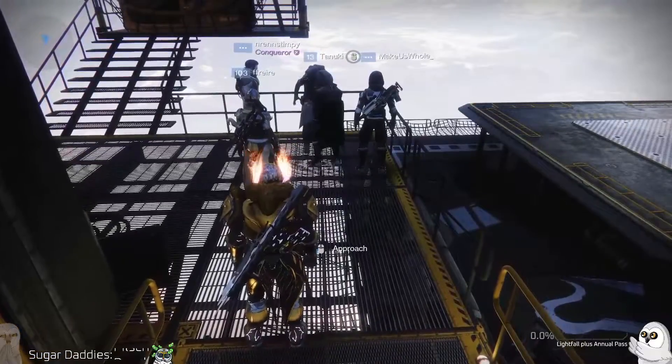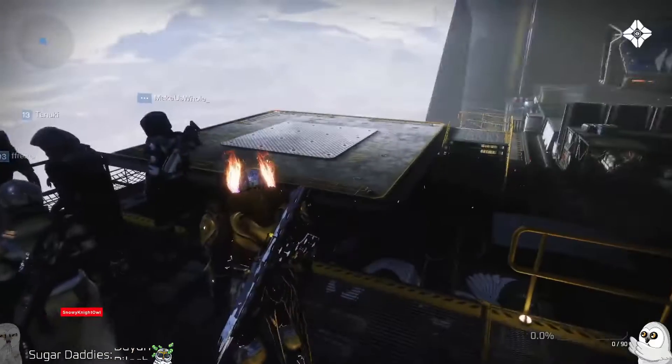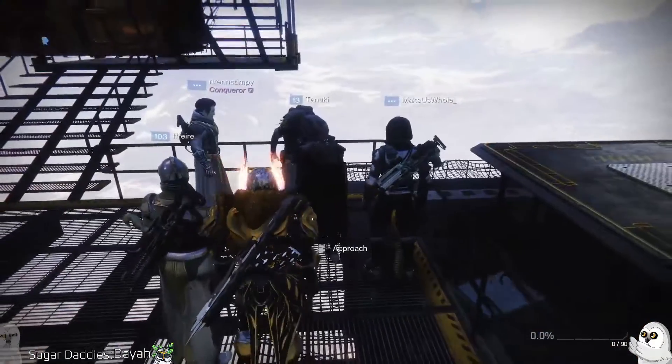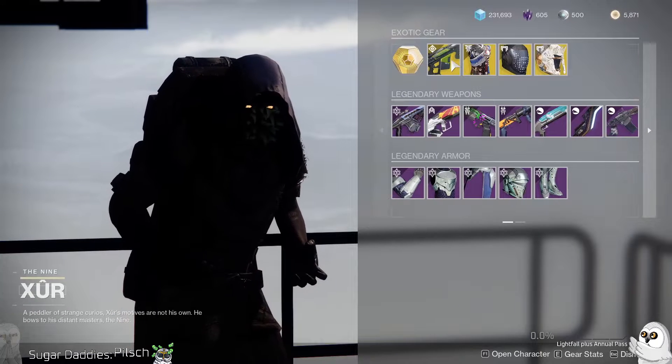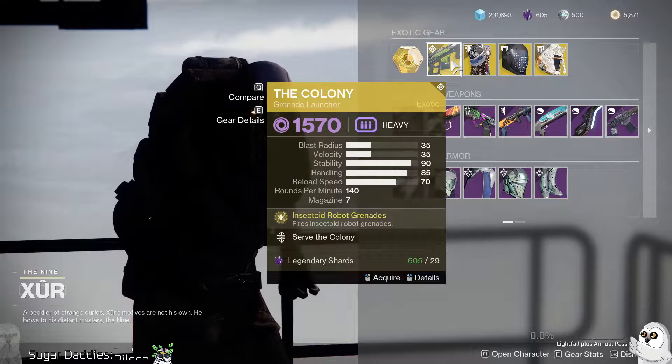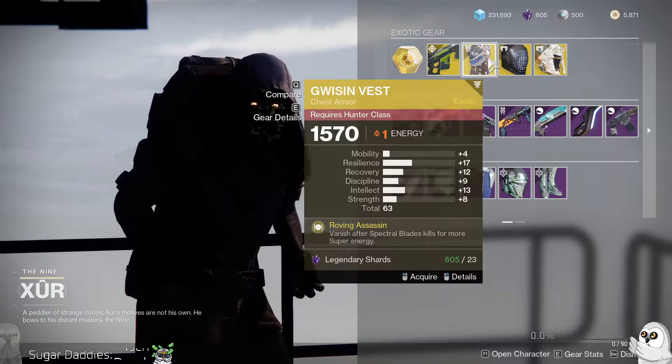Good morning guardians, happy Friday! Snowy Night Owl back with another Xur video. Xur is in the tower in the hangars. Let's see what he's got this week for exotics. We have the Colony — kind of fun in PvP — and all these got a buff this season, so that might be worth picking up.